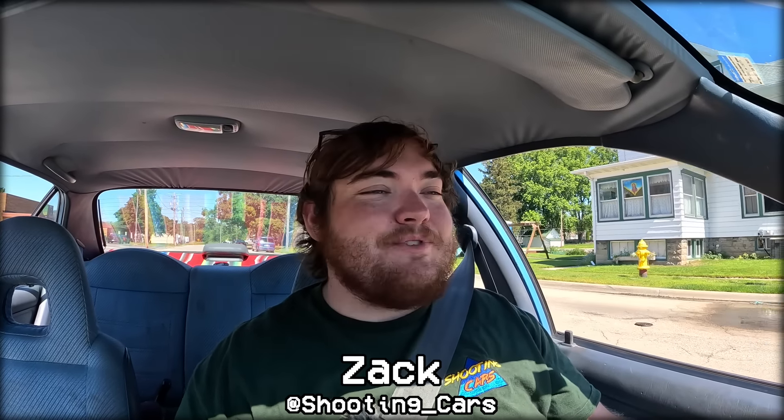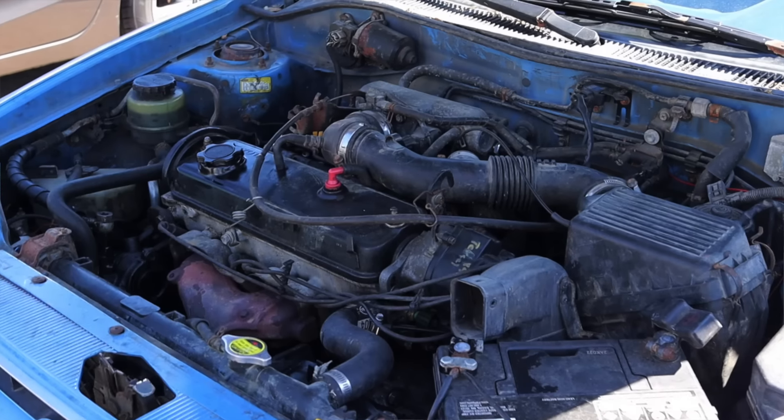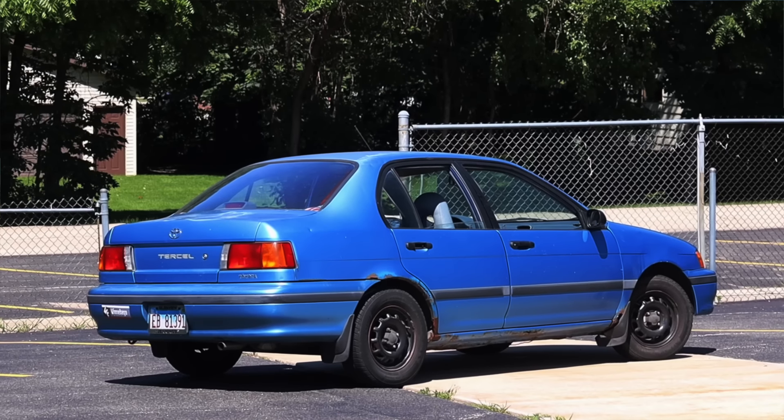What's up guys, my name is Zach and today I am driving a 1994 Toyota Tercel. Up front is a 1.5 liter inline four and down below is a four-speed manual transmission. I am super excited to be driving this Tercel.